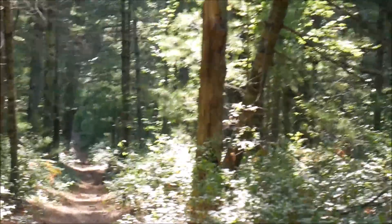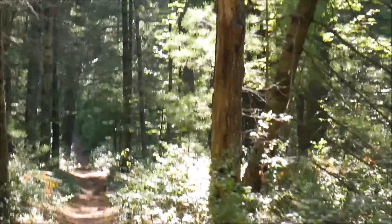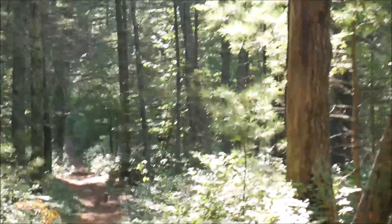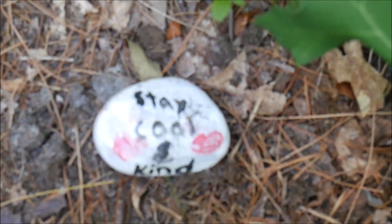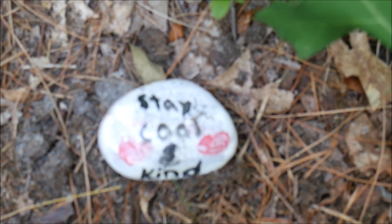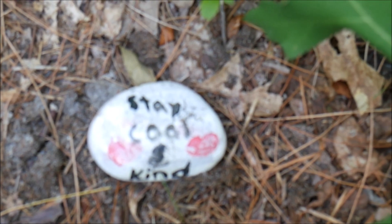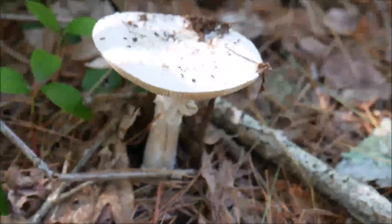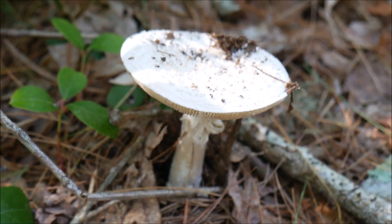I'm going to continue down the trail. It's a nice downhill. I'm glad I chose this direction to start because it'll be a lot hotter by the time I would have gotten to this point. I was talking about rocks in the last video, but I have to say this one is very appropriate for today: 'Stay cool and kind.' I have no idea what type of mushroom that is, but it's pretty cool looking.